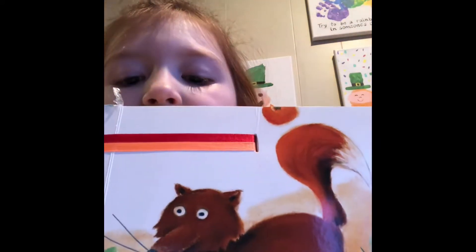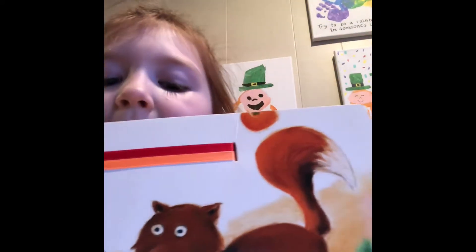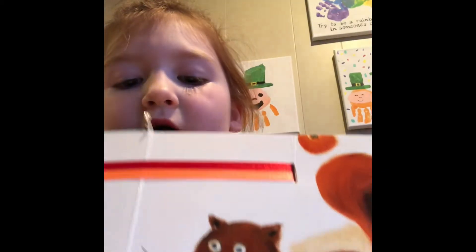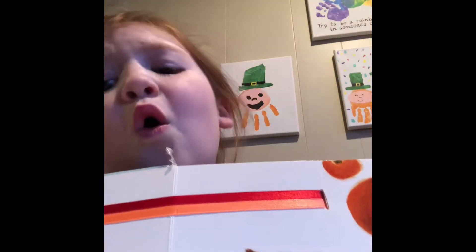Little rabbit says what colors are in a rainbow? Fox says orange, orange, orange, orange.